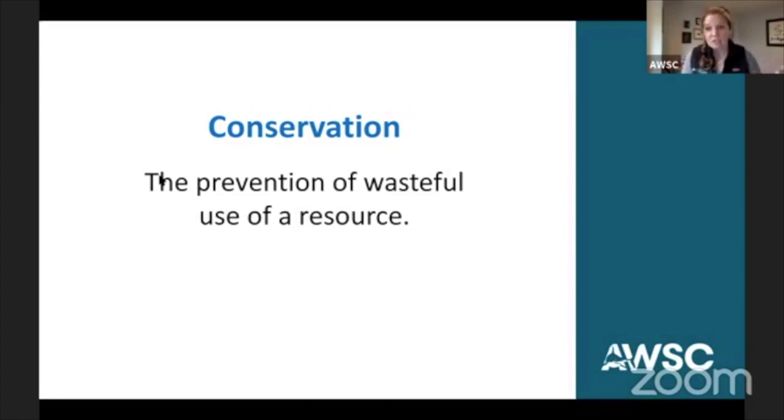When we look at conservation and conserve, they are different forms — the noun compared to the verb. But really, when we look at conservation as a whole, another way to word this is making sure that we have something for future generations. We want to prevent it being wasted because we want to make sure that it is here tomorrow, it's here the next day, and it's here for years to come. So that's what conservation is looking at — preventing the wasteful use of a resource.